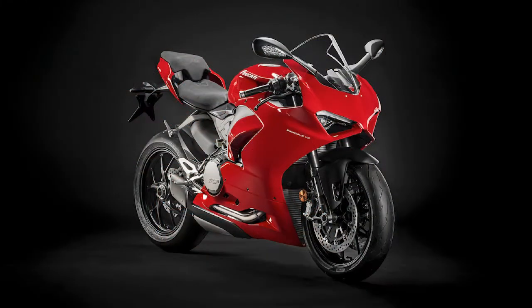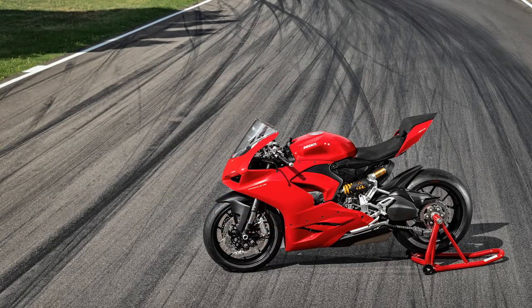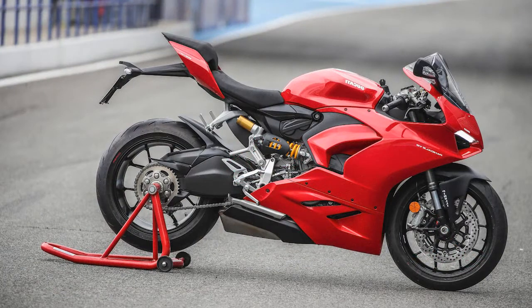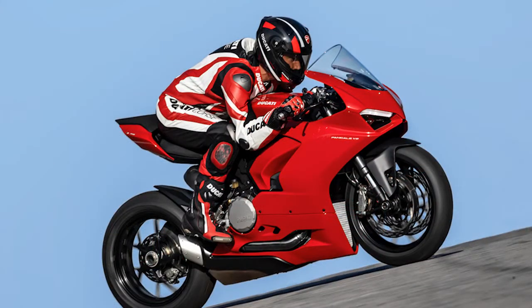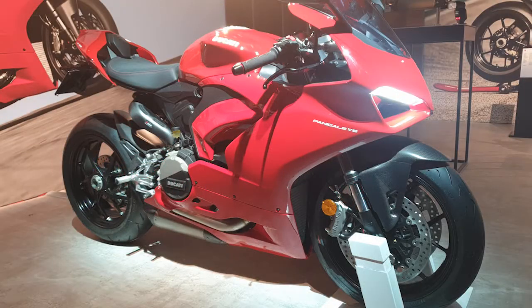The V2 also includes electronic aids that can help you approach the bike's limits without paying the price. Among them, a six-axis inertial measurement unit (IMU) that detects lean angle to help inform braking and traction control systems. High-tech, ludicrously fast, and visually arresting, the V2 is everything that Ducati does better than anyone else.